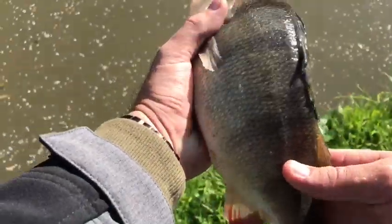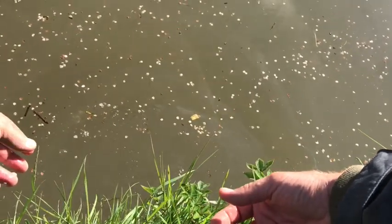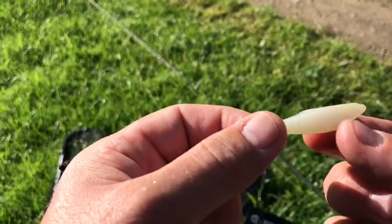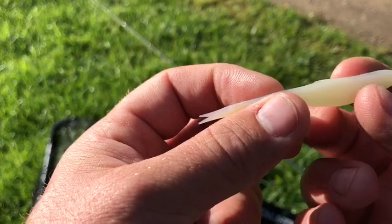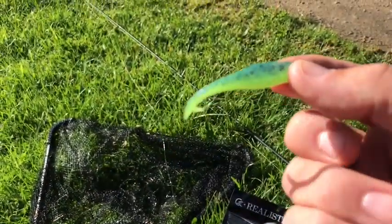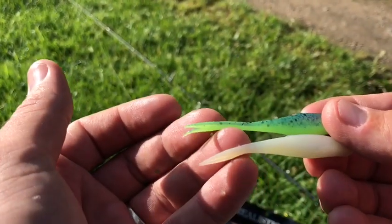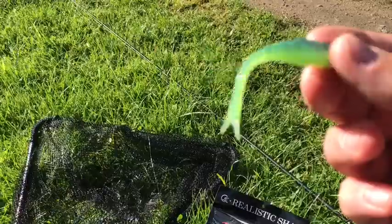Just to let you know, the Realistic Shads have made a little change to the split-tail. So this is the old 7cm - we've still got some of that - but what they've done, it's now made an 8cm. Look at the action on that, it's much more pronounced than the old 7cm. The perch and zander absolutely love it. Doesn't look like much, but it's just enough to make all the difference. Let's give this one a try.